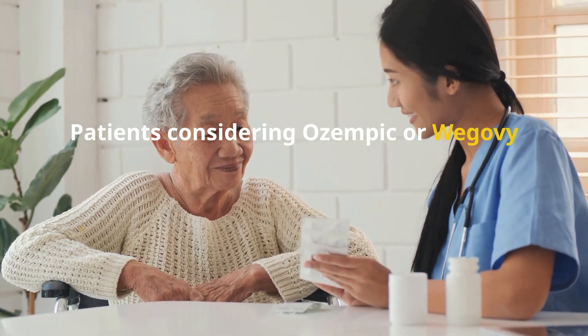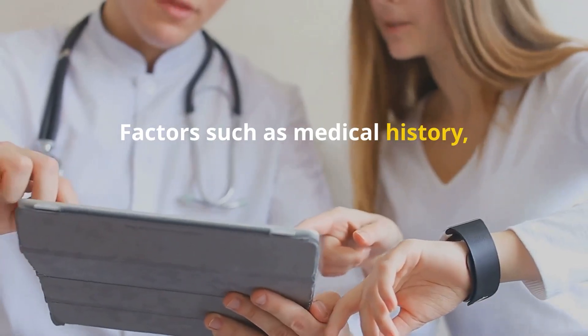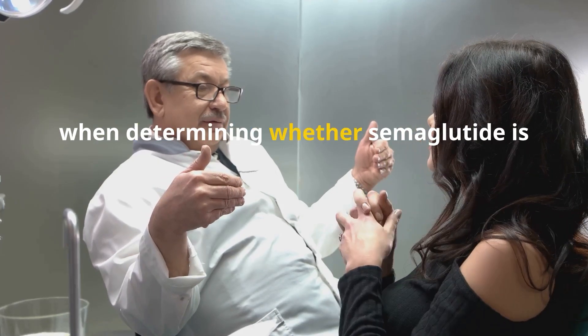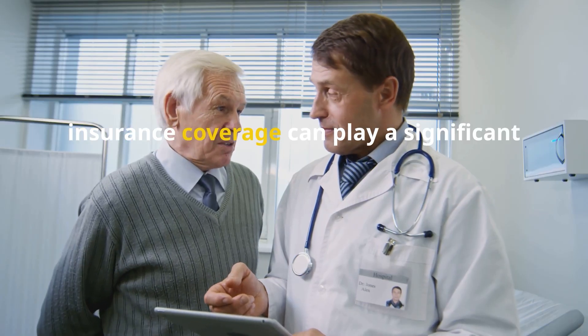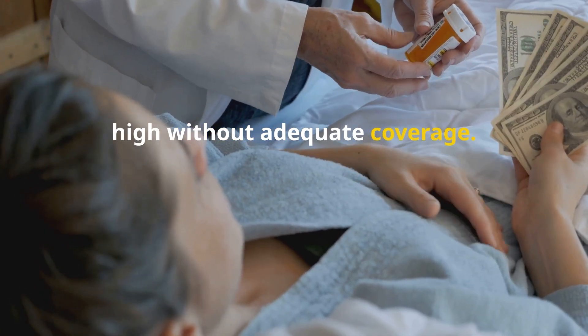Patients considering Ozempic or Wegovy should have a comprehensive discussion with their healthcare provider. Factors such as medical history, current medications, lifestyle, and treatment goals should be considered when determining whether semaglutide is the right choice. Additionally, insurance coverage can play a significant role in accessibility, as the cost of these medications can be high without adequate coverage.